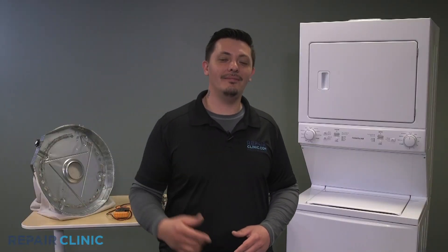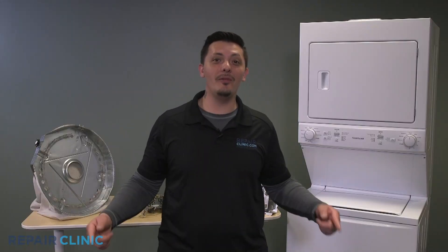Welcome to Nuts and Bolts. I am Joseph. I'm here to help you identify.